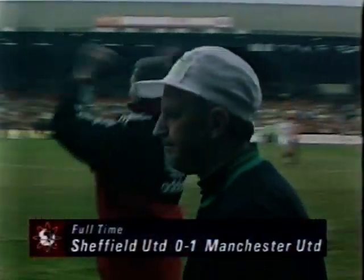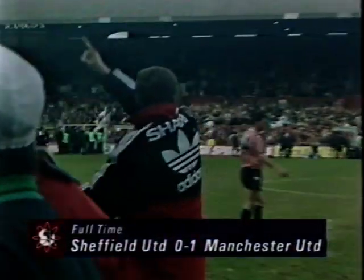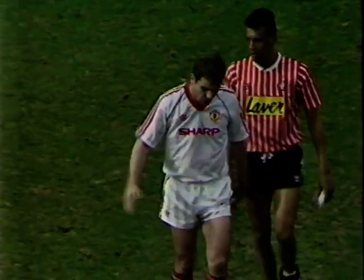The final whistle. Manchester United have beaten Sheffield United by a first-half goal from Brian McClare. They will be one of the last four in the FA Cup this season.